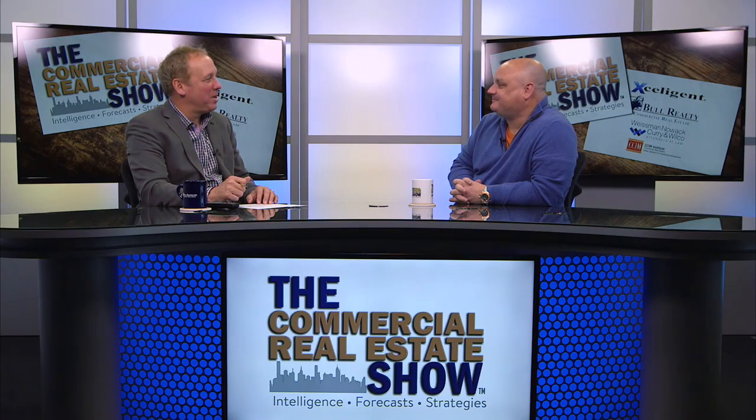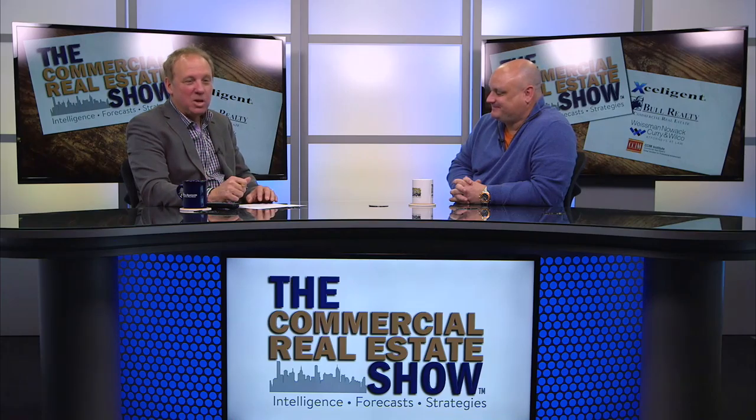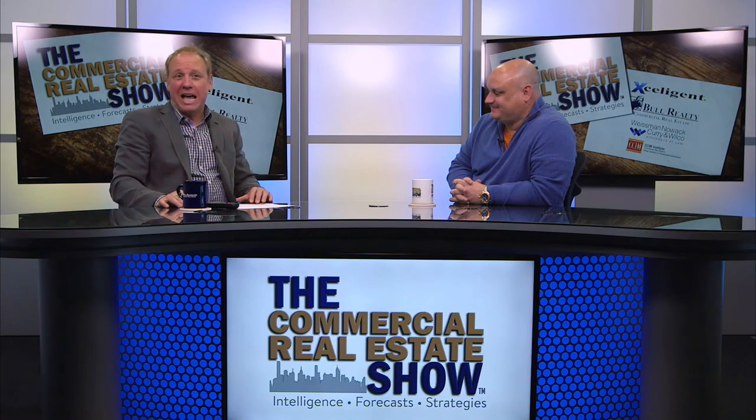Bruce, thanks for joining us here at Studio One today. We appreciate it. Great to be here, thanks Michael. Stay tuned — we're going to have more on adaptive reuse. We're going to talk to a developer that's been involved in several projects and we'll hear about the ups and downs and things to watch out for in adaptive reuse. Remember to like us on Facebook, connect with us on LinkedIn, and follow us on Twitter. We'd like to hear from you. Visit our website, commercialrealestateshow.com.